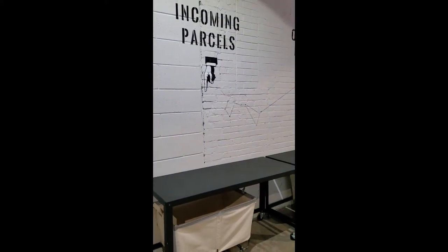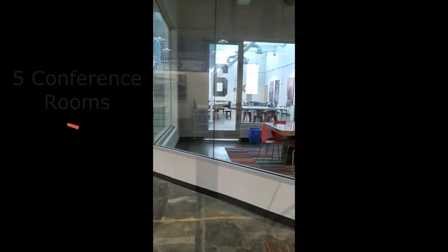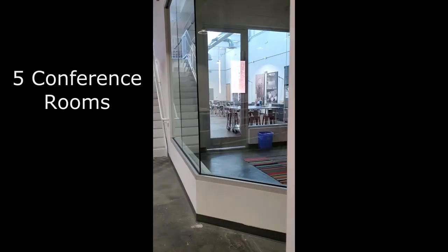As you can see, we have the incoming parcels table and the outgoing parcels table. Now if you take a right you will see our conference rooms. This is one of five conference rooms.